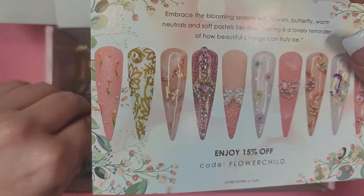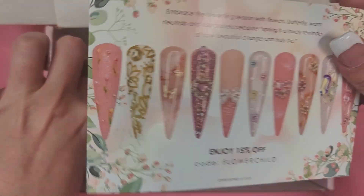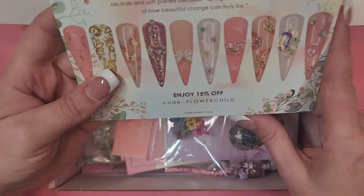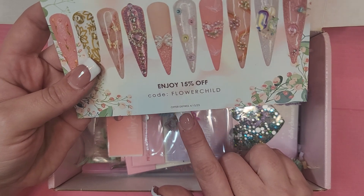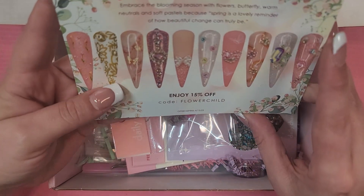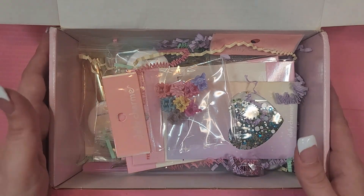I've been seeing this card everywhere on their Instagram and I've been trying to ignore it because I want to be surprised. If you want to use the code, it's 'flower child' — good till April 15th. Let's dive right in and see what we got.